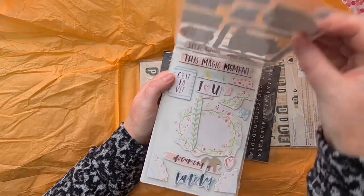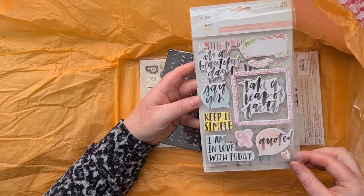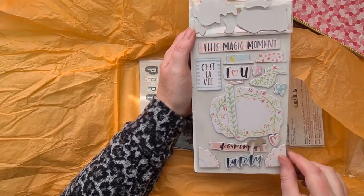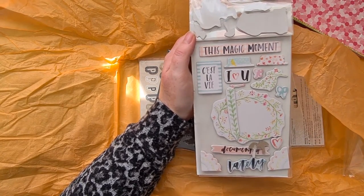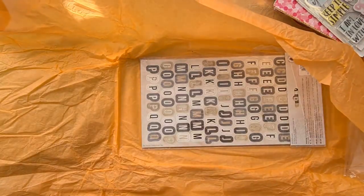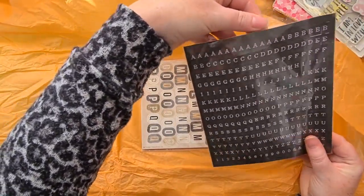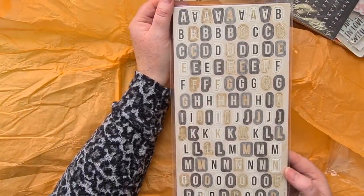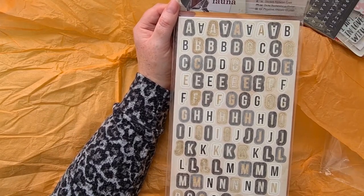And then there are some stickers - I think these are like chipboard stickers: 'It's a beautiful day,' 'say yes,' 'take a leap of faith,' 'keep it simple,' 'I'm in love with today,' 'this magic moment,' and some little tags. 'C'est la vie,' 'lately documented' - these are really pretty, thank you very much. And then some alphabet stickers - they're great, they'll be really handy for planners or journals or whatever.